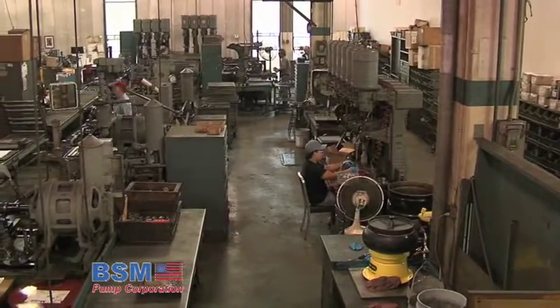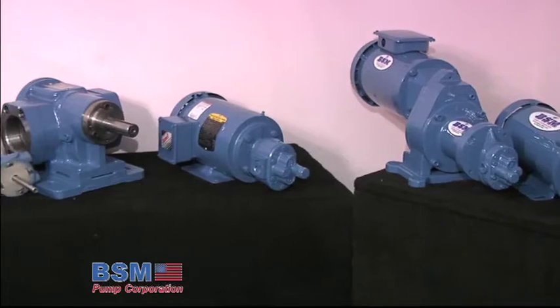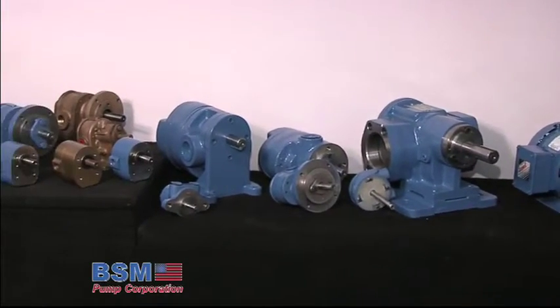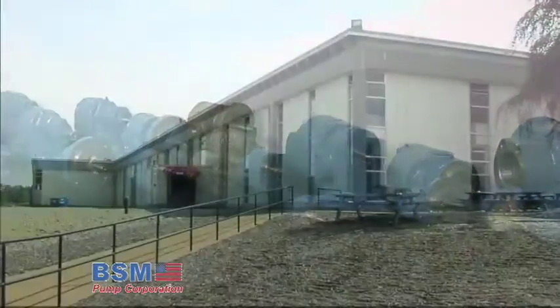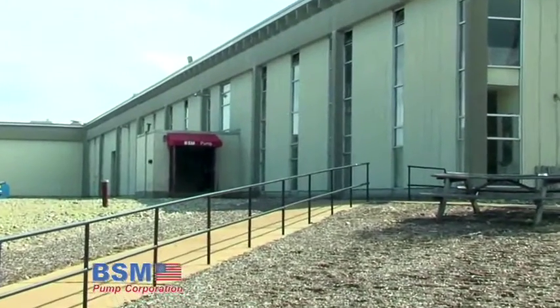BSM Pump Corporation, formerly a division of Brown and Sharp Manufacturing Company, manufactures a line of rotary gear, vane, and centrifugal pumps for the industrial and OEM marketplace. Located in North Kingston, Rhode Island, USA, BSM Pump Corporation has been manufacturing pumps for 130 years.